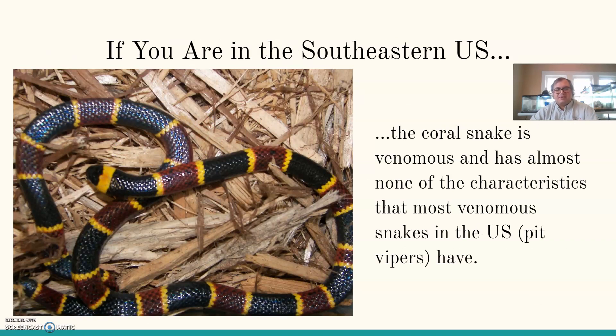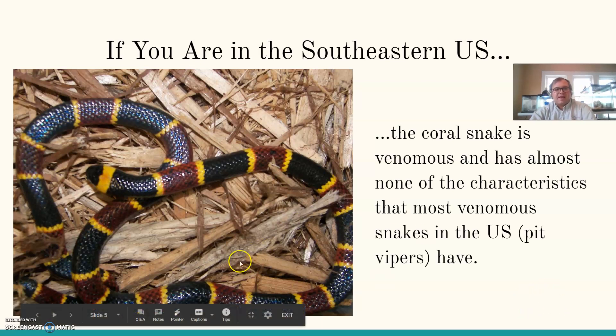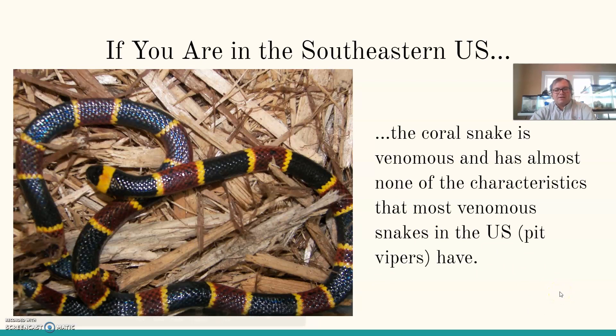If you happen to be in the southeastern United States — vacationing in Florida, for example — this picture here is of the coral snake. It is venomous and has almost none of the characteristics that most venomous snakes in the U.S. have, which are mostly pit vipers. When you start getting outside of the United States, it all goes out the window as we start talking about other types of snakes beyond pit vipers. Keep in mind that there are venomous snakes that don't fit that mold.